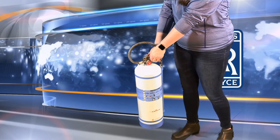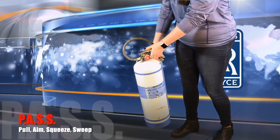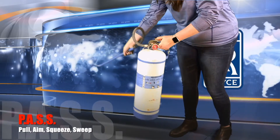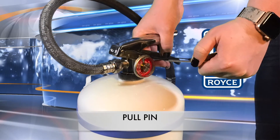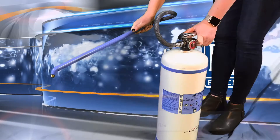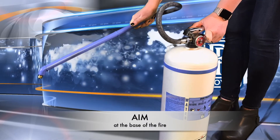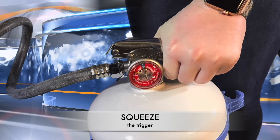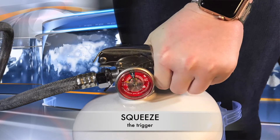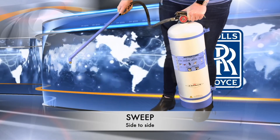When using a water mist extinguisher, first keep a distance of 10 feet from the fire, then follow the universal PASS method of firefighting. First, pull the pin on the handle, which acts as a safety device. Next, aim the extinguisher nozzle at the base of the fire, not at the flames. Then, squeeze the trigger of the handle to allow the extinguisher agent to be dispersed. Lastly, sweep the base of the fire side to side.